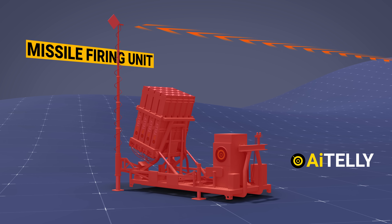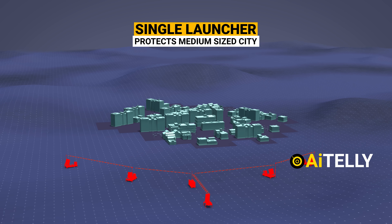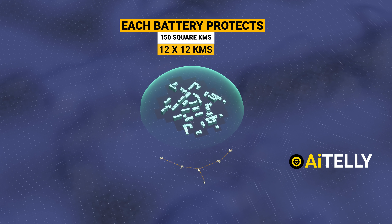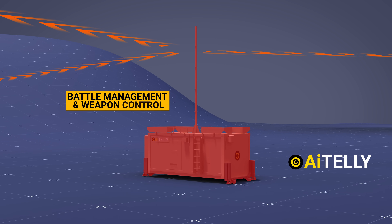In the Missile Firing Unit, there are 20 Tamir interceptor missiles. A single launcher protects the area of a median-sized city or strategic installations. It has been reported that each battery is capable of protecting an area of approximately 150 square kilometers — that is approximately 12 by 12 kilometers.